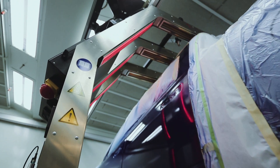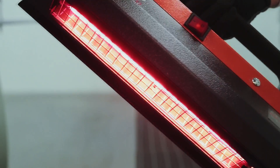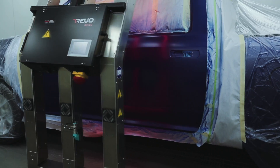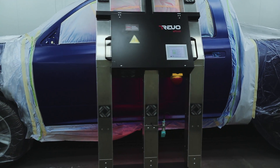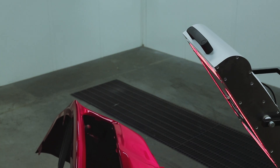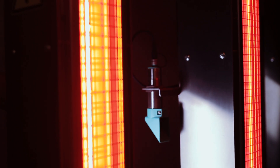Whether it's the Revo Speed or the Revo handheld, the technology is unmatched. It's fast, it's safe, it's proven. Flawless work at a faster pace — less time means more money for you. Plus, the Revo systems use significantly less energy to cure a repair completely, reducing your utility costs and carbon footprint.